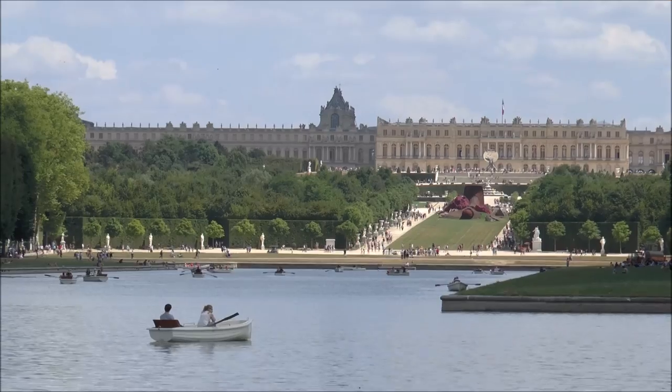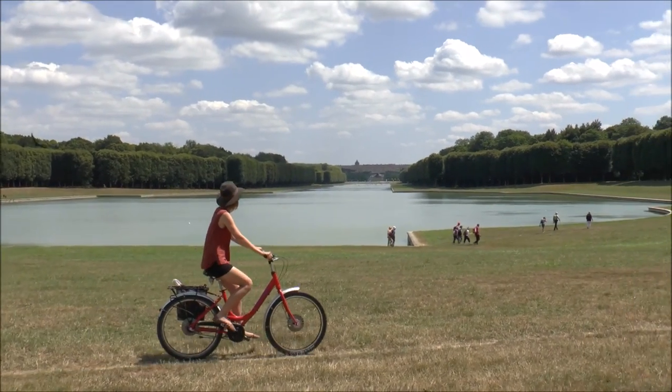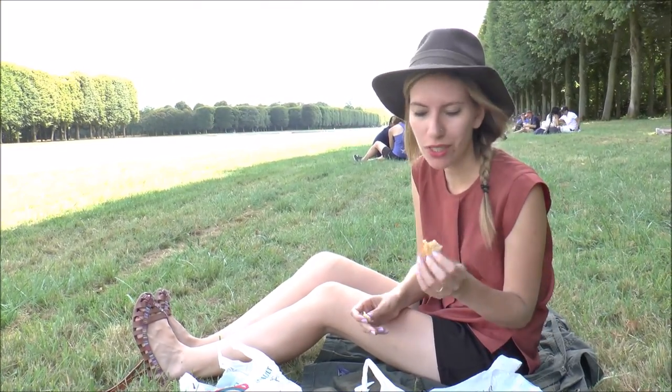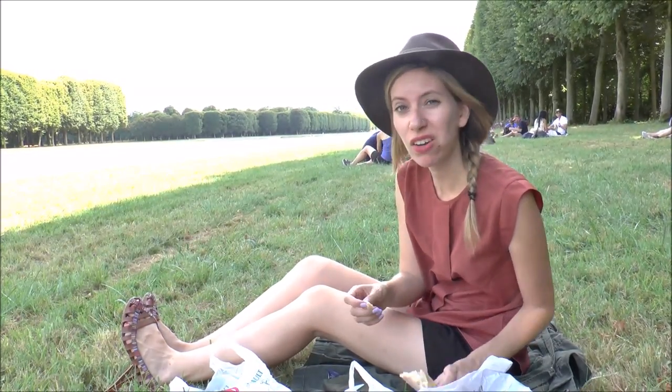And now for the view we've all been waiting for — here I present to you Versailles. Now for the part of the tour I've been looking forward to: food. We're going to enjoy our picnic and eat all the little treats we bought at the market earlier today.